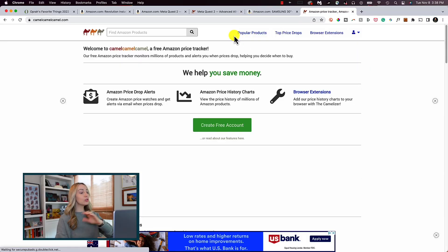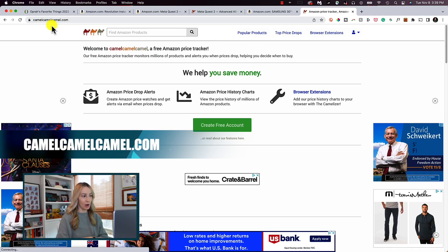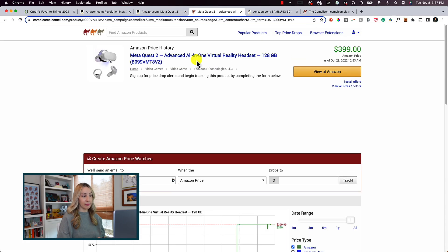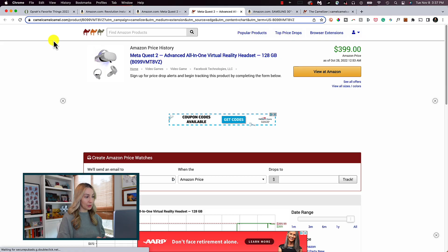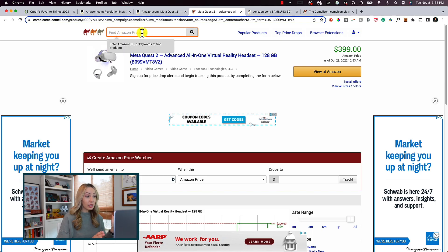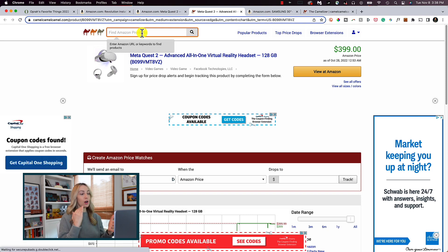Also similar to Honey, you can do all of this from CamelCamelCamel.com as well. You can head there directly, or click on that price history chart to open that item info in its own tab. Once you're on CamelCamelCamel.com, you can search other Amazon products right from the website too. Camel Camel Camel, or the Camelizer, is available for free on Chrome, Safari, Firefox, Opera, and Edge.